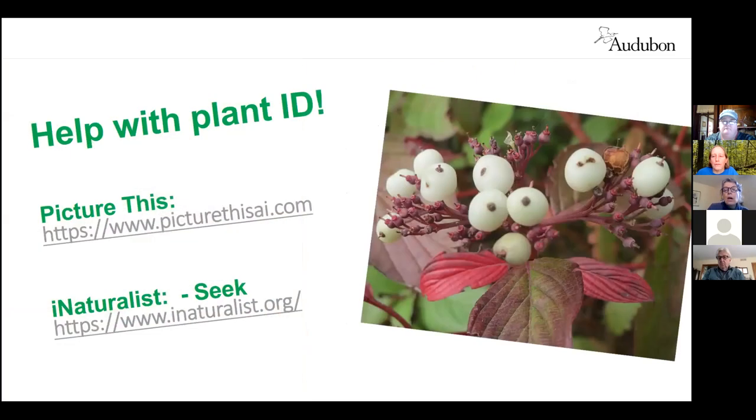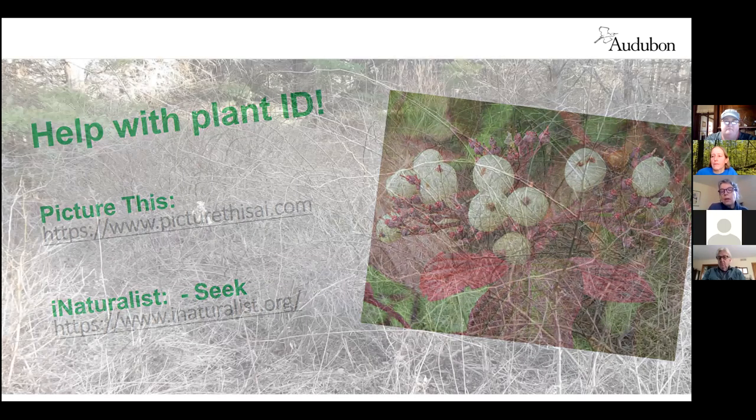If you get all fired up and walk out on your property thinking 'I think that's a dogwood, or maybe a viburnum, or a spicebush or hawthorn' but need a little help with plant ID, you can always walk the property with a botanist, a forester, or one of us. You can also make use of very handy online identification guides where you can photograph what you're seeing in the field with your cell phone, upload it, and get help identifying that individual plant.